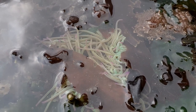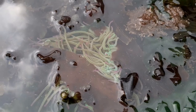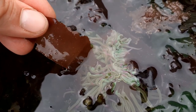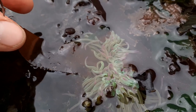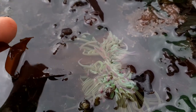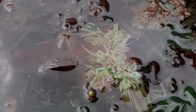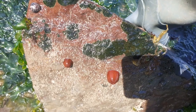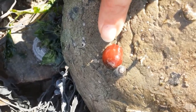Look at this gorgeous snakelocks anemone. Anemones look like a plant but they're actually an animal. Let's see how this one reacts to a small piece of seaweed. It's worth mentioning that because anemones are animals, they hunt tiny creatures and kill them by stinging them with their tentacles. These shouldn't hurt people very much but we don't recommend touching them. Snakelocks anemones have photosynthetic algae in their tentacles, so they rarely retract them. Most other anemones close up to preserve their moisture when they're out of the water, like this beadlet anemone is doing here.